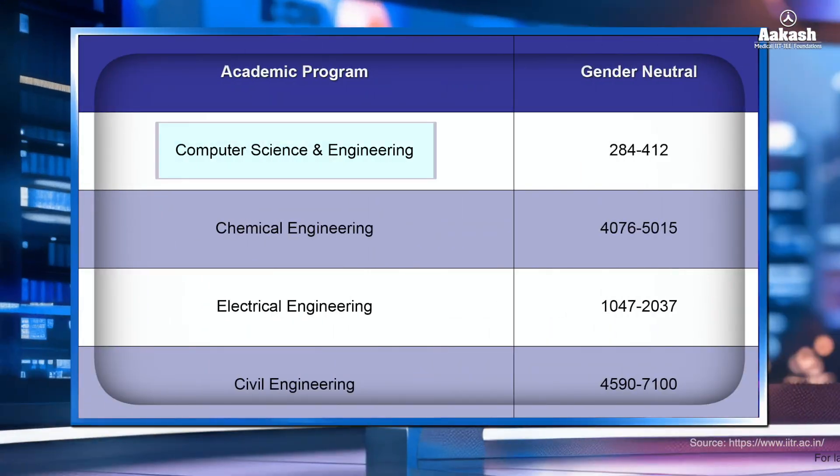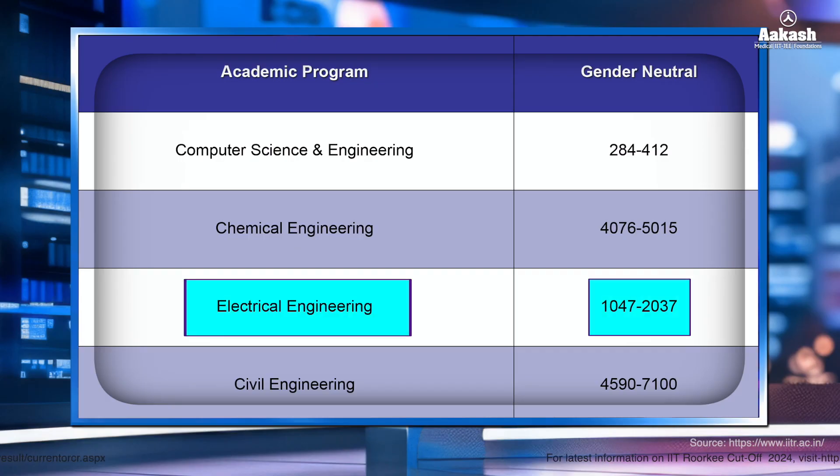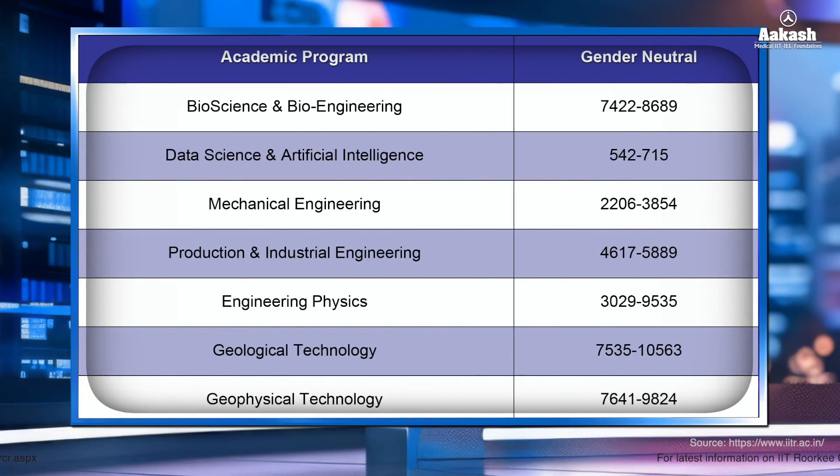Let's have a look at the JEE Advanced cutoff 2023, to get an idea of what rank you need to secure for your preferred branch. For Computer Science and Engineering (gender neutral), the rank opened at 284 and closed at 412. For Chemical Engineering, the closing rank was 5015. For Electrical Engineering, the closing rank was 2037. For Civil Engineering, the opening rank after the sixth round was 4590 and closing was 7100. You can pause the video or take a screenshot for the complete list of cutoffs for all other branches after the sixth round of JoSAA counseling.